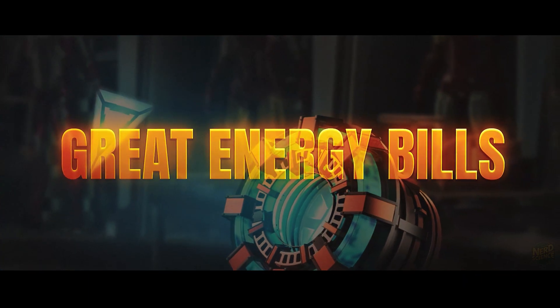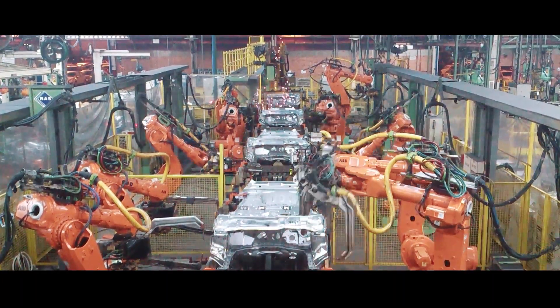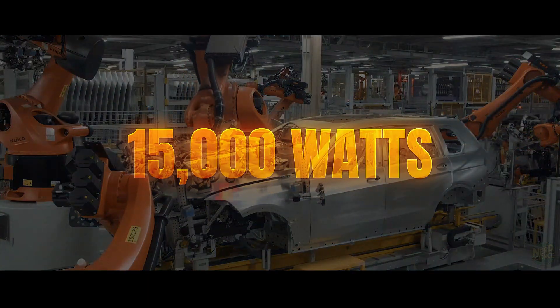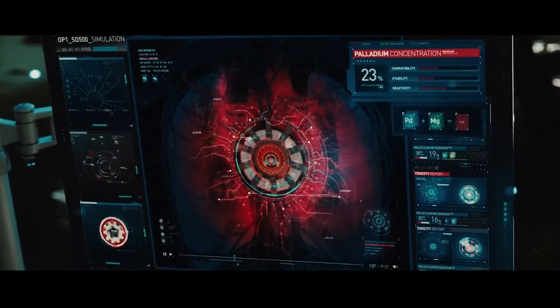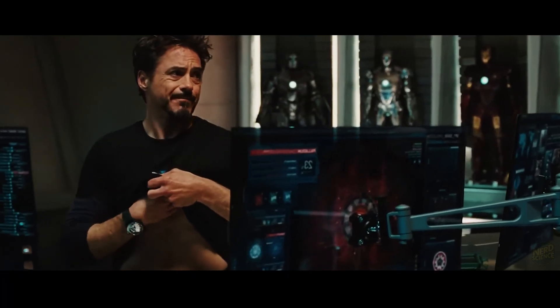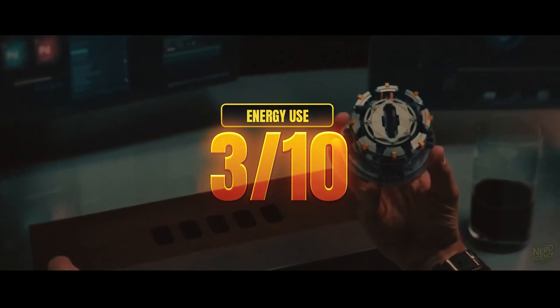But with great power comes great energy bills. In real factories, similar robotic arms can draw between 3 and 5 kilowatts each. Multiply that by 3 and you're chewing through about 15,000 watts just for the arms, and you'd drain modern batteries in minutes. Without Stark's ARC reactor technology, this thing would be as useful as a sports car with no gas tank. For power consumption, it scores a disappointing 3 out of 10.